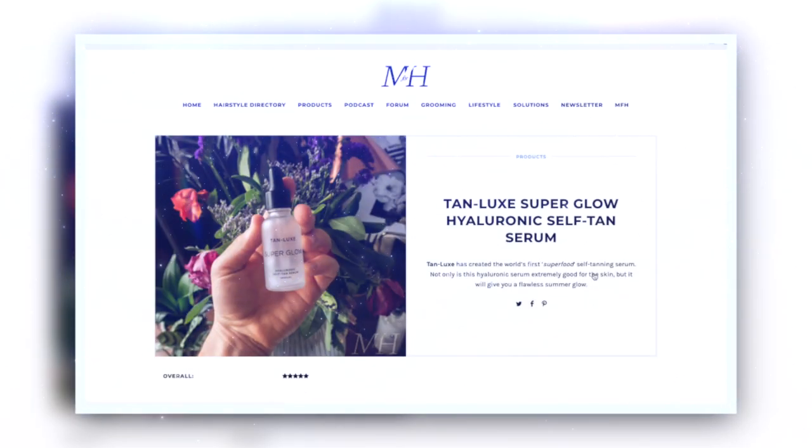Now, looking at drops. There are quite a few different brands on the market with self-tanning drops — a very easy solution to give you that bit of glow and let you customise. One of the best products, and I don't say that lightly — this has actually entered the Man for Himself holy grail. This is Tan Lux Superglow. It's a hyaluronic self-tan serum, so you put it on after cleansing and toning, before your moisturizer. Hyaluronic acid holds moisture in the skin, pulling it in from the atmosphere, giving you great hydration — but it also gives you a gradual tan. It is so light, so undetectable, and so natural.